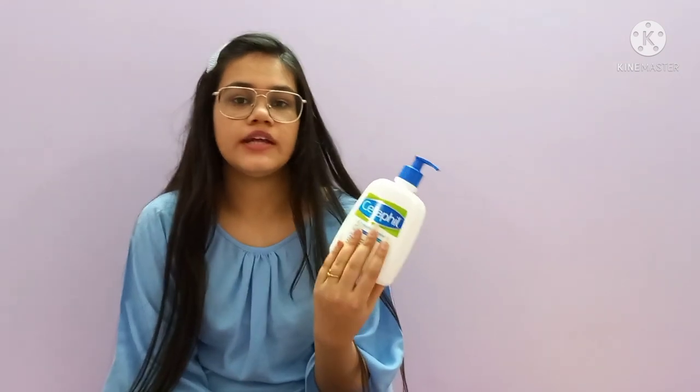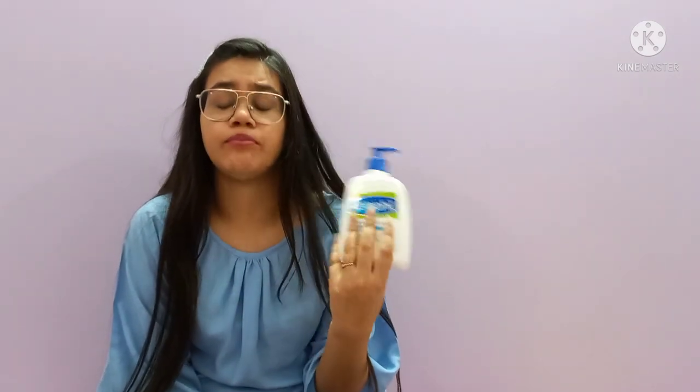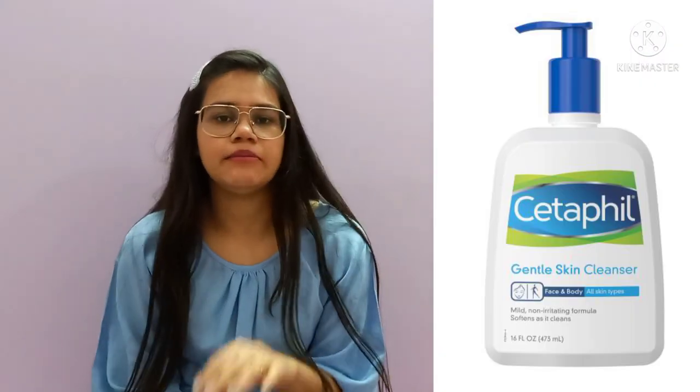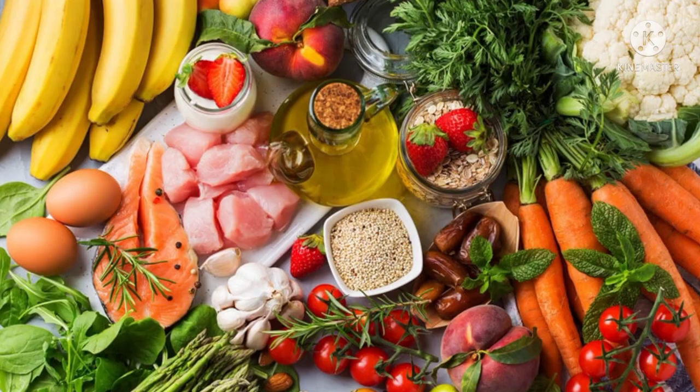I started using these when my skin was very bad, and now my skin is much better — though I won't say it is only because of these products, since other skincare also plays a role. Diet is also very important for skin. If you include healthy foods like fatty fish, apples, nuts, green leafy vegetables, vitamin C, oranges and other fruits, your skin will automatically glow. Don't be completely dependent on products alone.